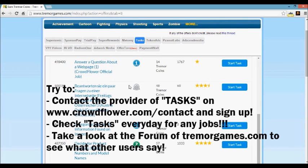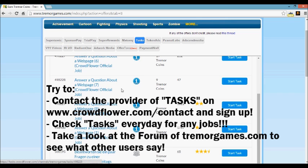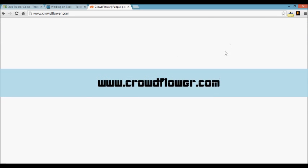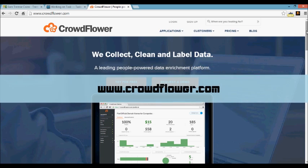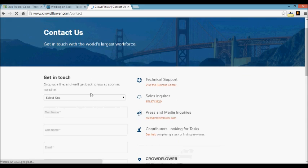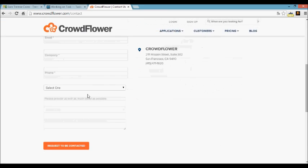Another solution is to contact CrowdFlower directly. CrowdFlower is the provider of Tasks. You can do it on their official page — go to the site, scroll down to the bottom of the page, and click 'Contact Us.' You'll get to a form where you can contact them, and maybe they can help you with that.